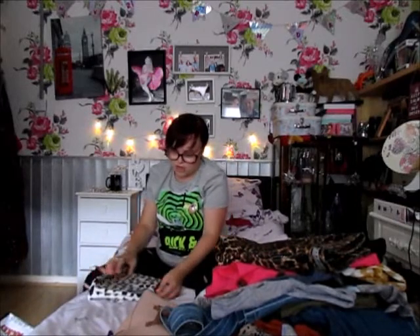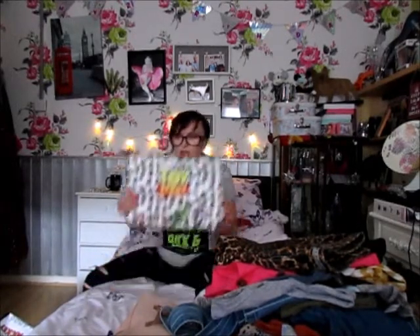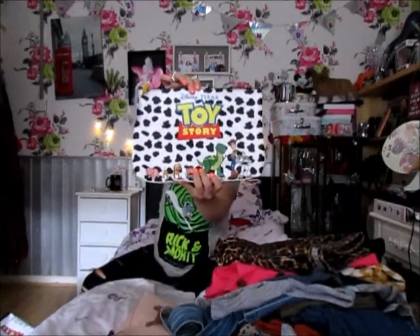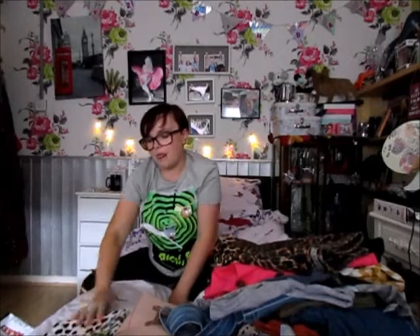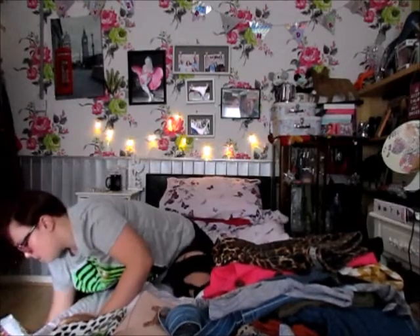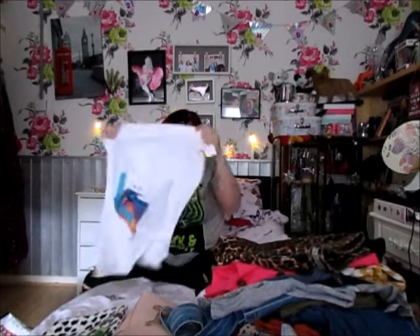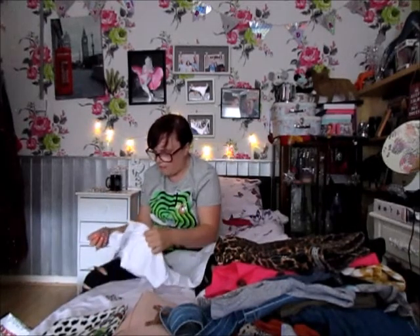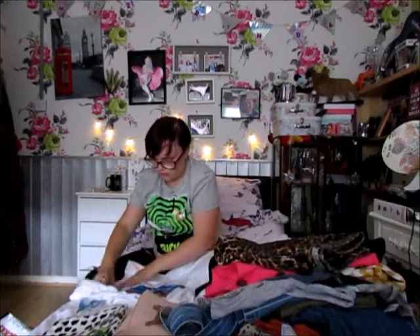Next I picked up another makeup bag for £5 — this one is Toy Story themed, so I'm taking it to Florida to hold my makeup and bits and bobs.